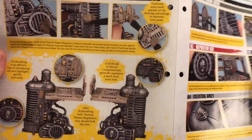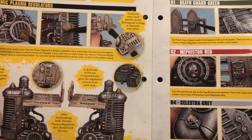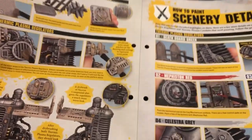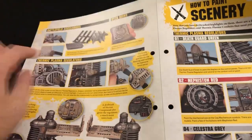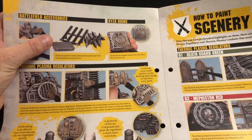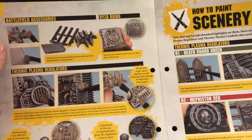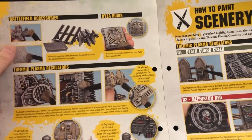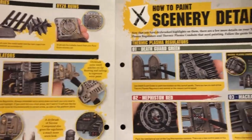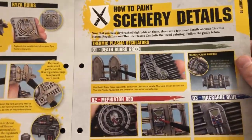We're back to our thermic regulators. Obviously we still can't paint the plasma cores because we still don't have all the paints we need, but that looks quite nice. We're going back to previous bits of terrain which I kind of thought were finished way back. I did a video following the painting guide for these and I thought they looked quite nice when they were finished, but they're going back and adding some more dry brushing.